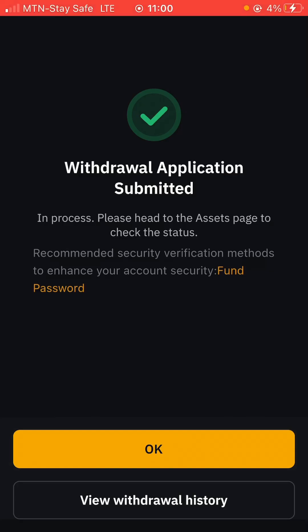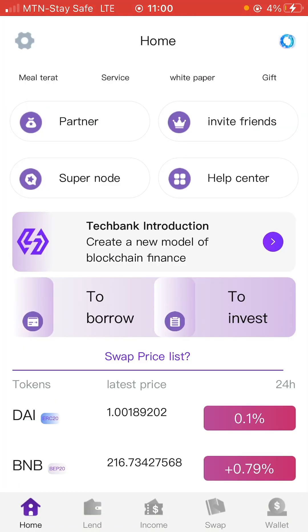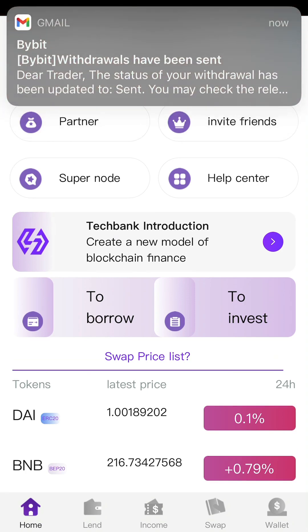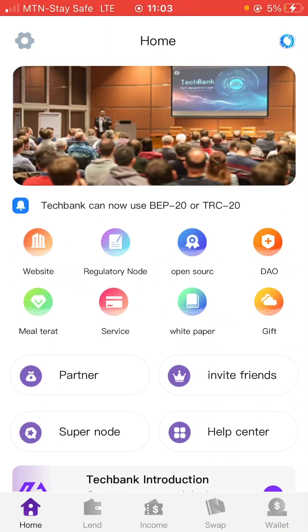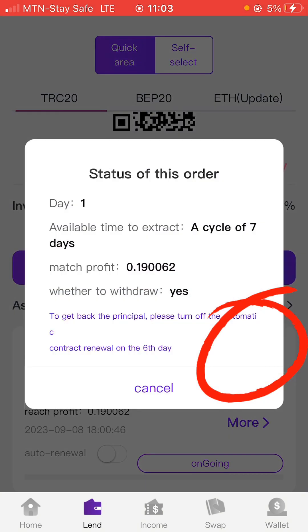As you can see, I've actually withdrawn those 19 TRX. My withdrawal application has been submitted, so I'm going to wait for some time for the money to actually arrive on the Tech Bank platform. Once it arrives, that's basically how you can start to invest on this platform and make money. Be sure that you're only investing something you can afford to lose — don't do things that will make you blame yourself. Start small and once you start seeing good results you can begin to invest more. To check if the money has arrived, come to the Lend section here — you can see the 19 TRX I just sent into this platform.